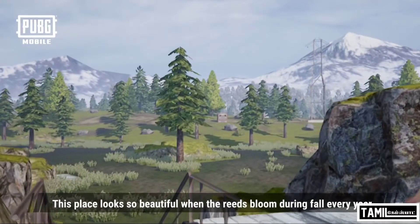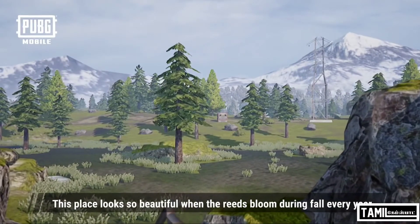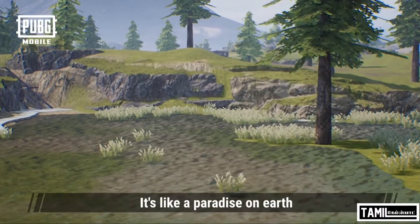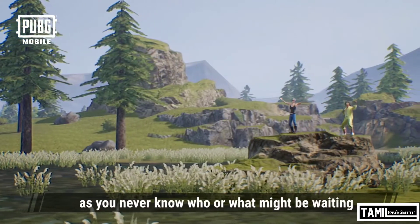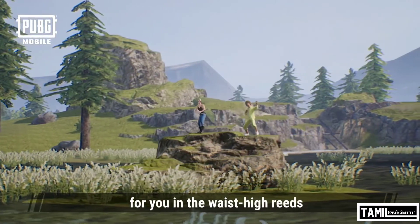This place looks so beautiful when the reeds bloom during the fall every year. It's like a paradise on earth. But you better be careful when you're on this side, as you never know who or what might be waiting for you in the waist-high reeds.